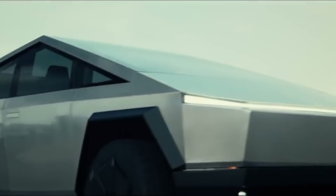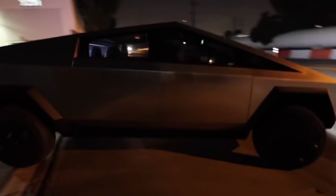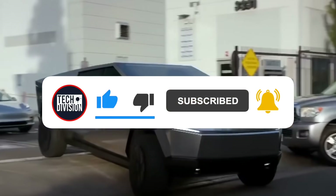So what do you think of the Cybertruck? Do you think it will revolutionize the way we travel, or will it be a bust? Let us know down in the comments and don't forget to like this video and subscribe to the channel for more videos just like this.